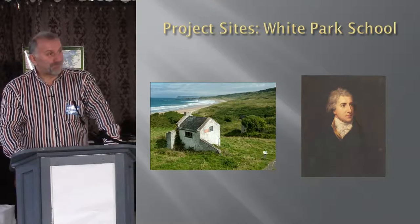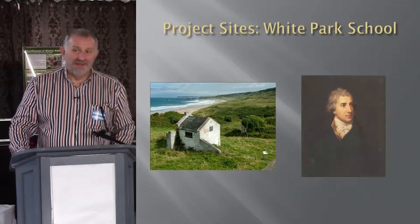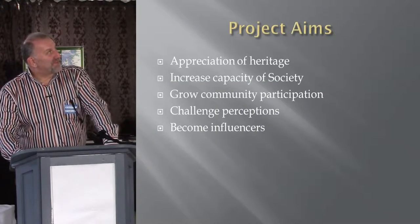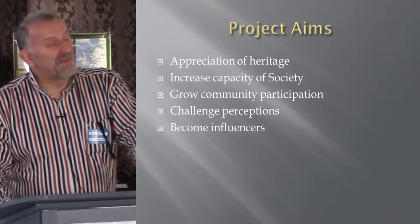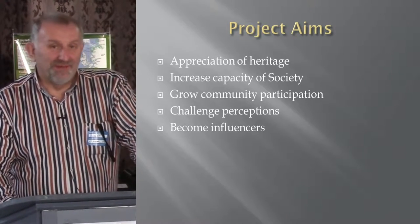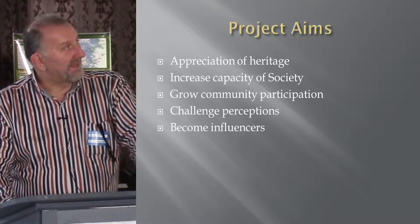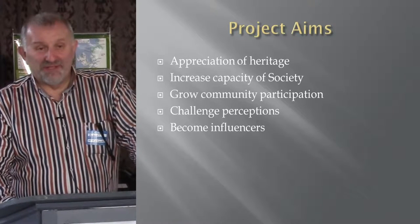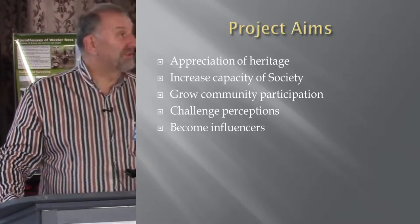We used those three sites because of their linkages. The graveyard made the point that this view of the native Irish and the English and Scots planters living separately wasn't exactly the case — they were living side by side. Our project aims were very much to increase awareness of the heritage, but really it was also about building the capacity of the society. At the start, we had about 30 members, most of whom had never been involved in any historical projects. We wanted to challenge perceptions, because it is a mixed community, and to start influencing the local council and others like the National Trust who were making decisions about how our heritage was presented.